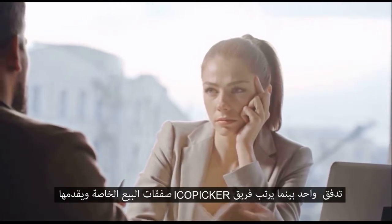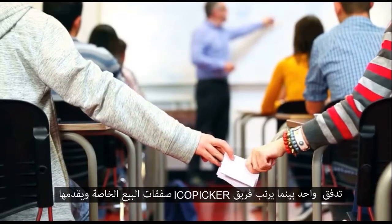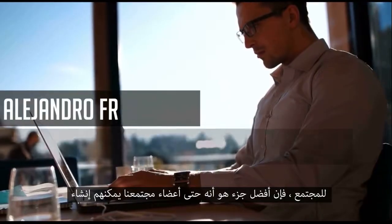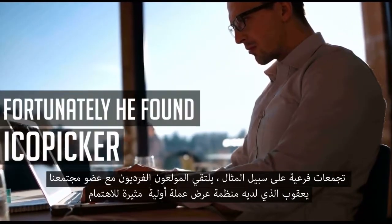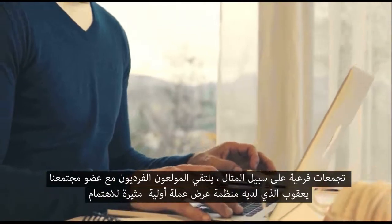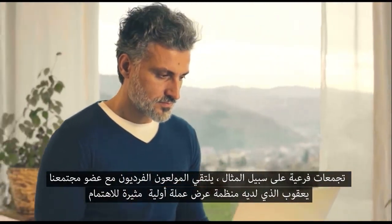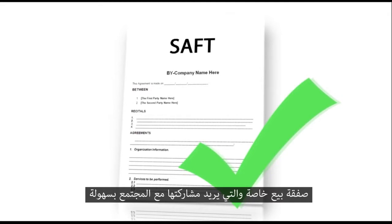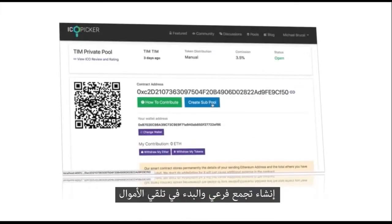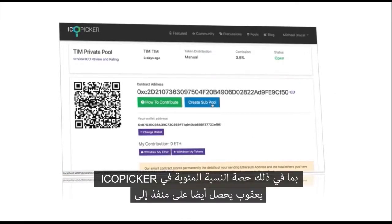While our ICO Picker team arranges the private sale deals and provides them to the community, the best part is that even our community members can create sub pools. For example, meet our community member Jacob, who has an interesting ICO private sale deal which he wants to share with the community. He can easily create a sub pool and start receiving funds, including his percentage share.